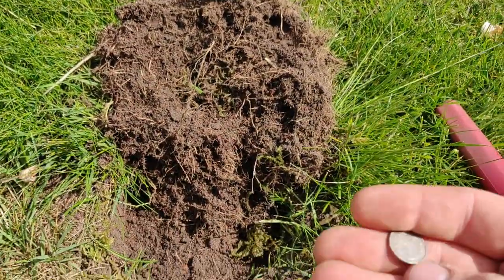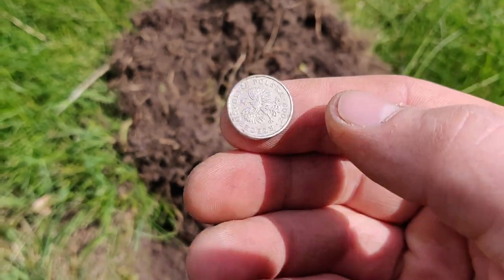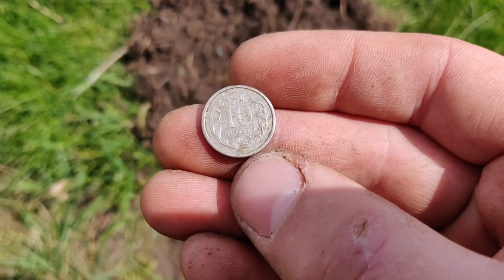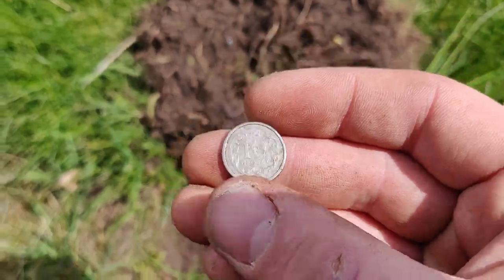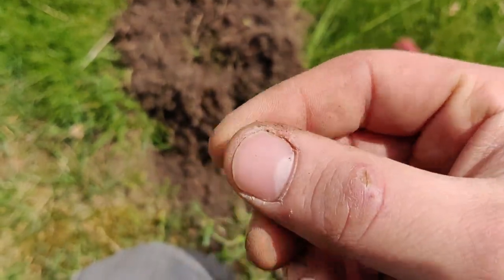And now I just found a coin. It's a Polish coin — ten groszy, however it's pronounced. From 2009.